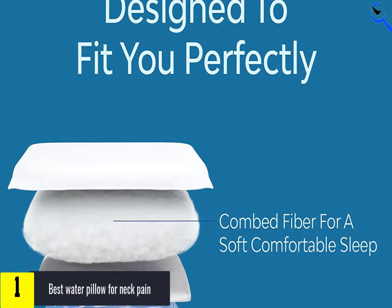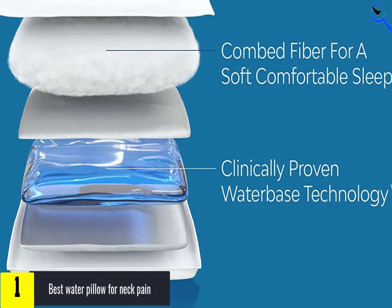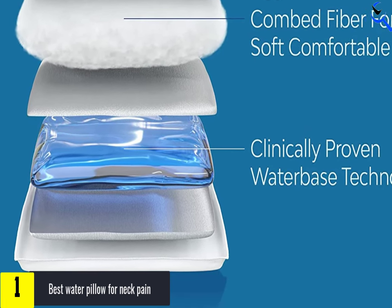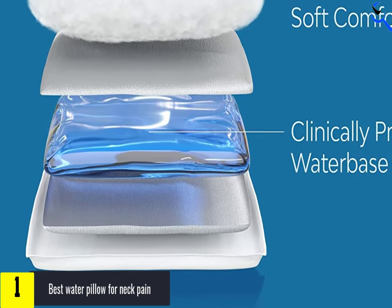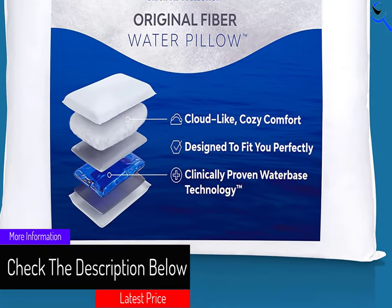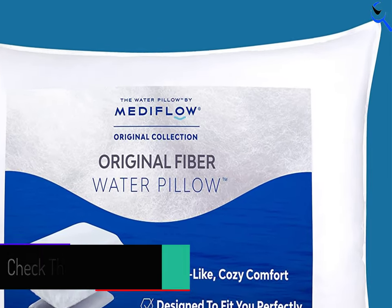If you're a bit intimidated by the functionality of a water pillow, this one by Metaflow is pretty straightforward. The pillow is made with an adjustable water pouch that is covered in a soft poly fiber filling. For a firmer pillow, which is best for neck pain, you can fill up the pouch with more water. Conversely, less water will give you a softer, flatter pillow.